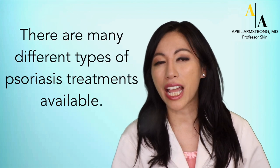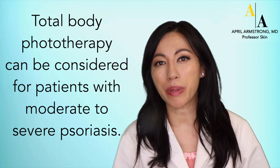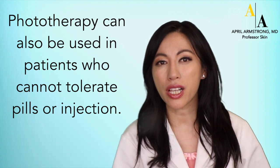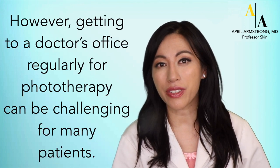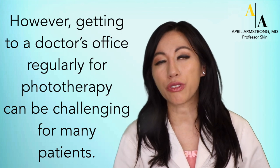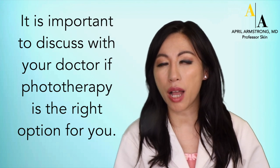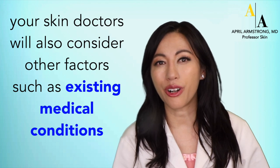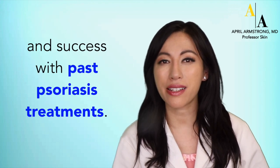So, is phototherapy right for you? There are many different types of psoriasis treatments available these days. Total body phototherapy can be considered for patients with moderate to severe psoriasis. Phototherapy can also be used in patients who cannot tolerate pills or injections. However, getting to a doctor's office regularly for phototherapy can be challenging for many patients. It is important to discuss with your doctor if phototherapy is the right option for you. When considering a psoriasis treatment, your skin doctor will also consider other factors, such as existing medical conditions and success with past psoriasis treatments.